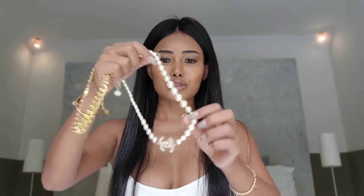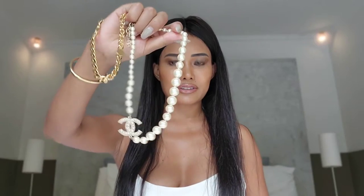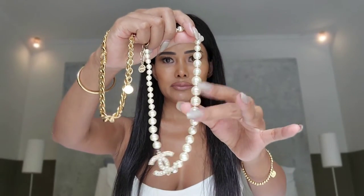Hi everyone, welcome to my YouTube channel. Today I will be reviewing two necklaces in my collection — one from Dior and one from Chanel. From Dior, this is going to be a Christian Dior choker necklace, and from Chanel it's the classic CC logo 100-year anniversary, which is a limited edition.